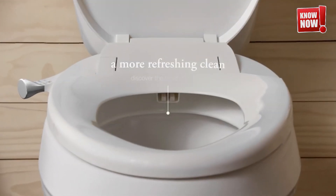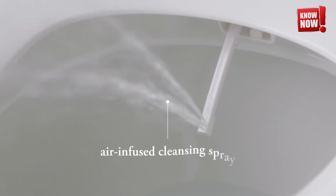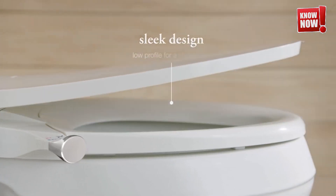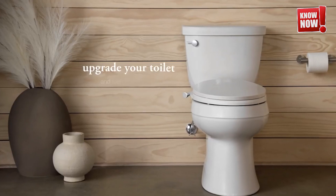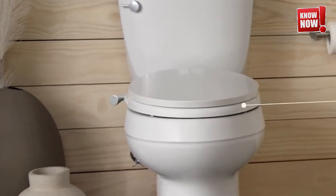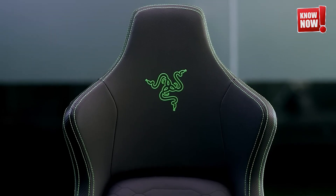Kohler Pure Wash E930 Bidet Seat. Experience unparalleled luxury with our state-of-the-art bidet seating, featuring adjustable water temperatures to suit your personal comfort, customizable water pressure for a tailored cleansing experience, and innovative voice control for hands-free operation. Elevate your bathroom experience to new heights of comfort and convenience.